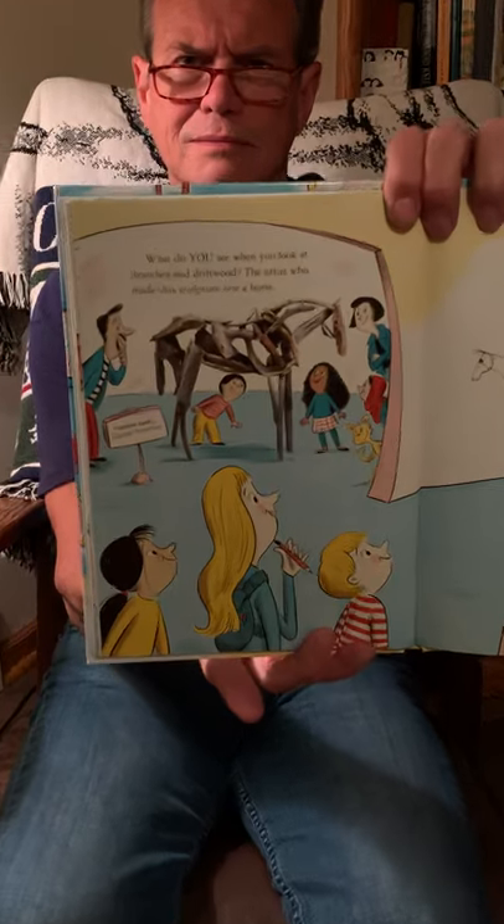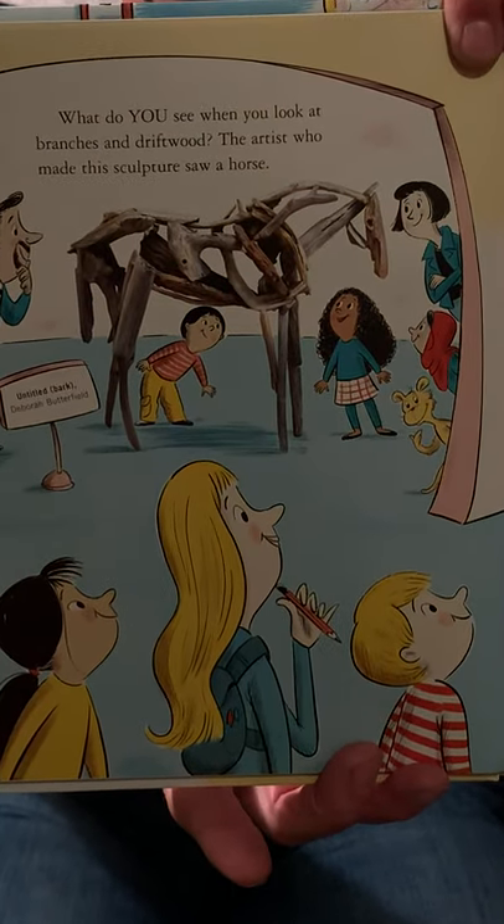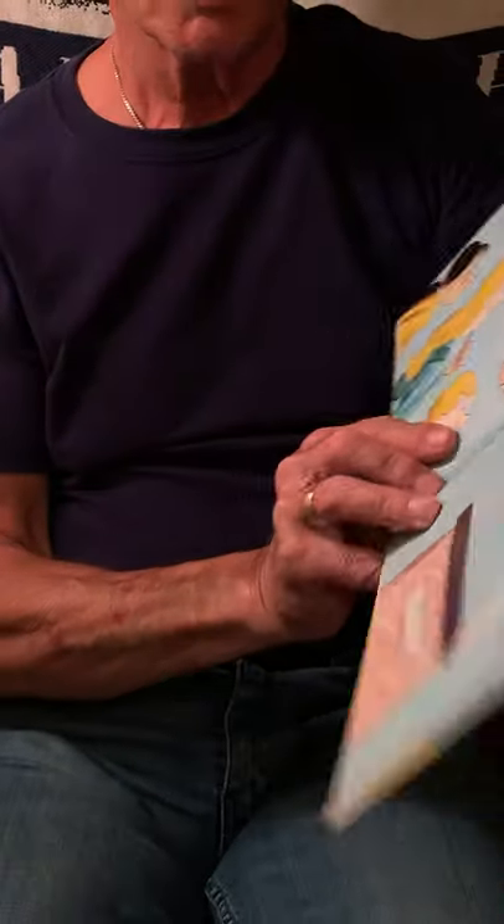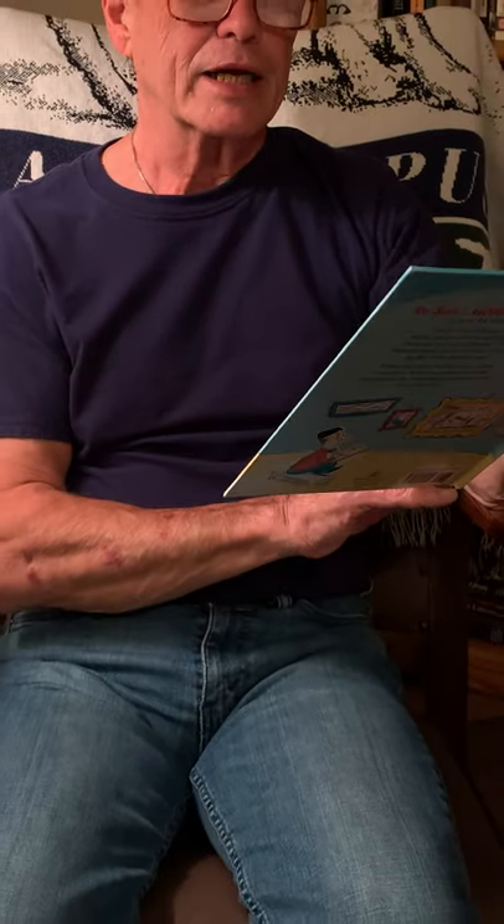And when a piece of art has a title, you always have to ask why does it have that title. What do you see when you look at branches and driftwood? The artist who made this sculpture saw a horse. This is Deborah Butterfield's untitled — Bark. Never heard a horse bark, but she used bark. This abstract drawing in space shows what looks like a big, strong horse, but you wouldn't want to sit on its back. All it is made of is thin steel wire. Ouch.